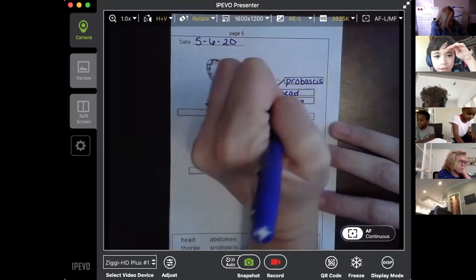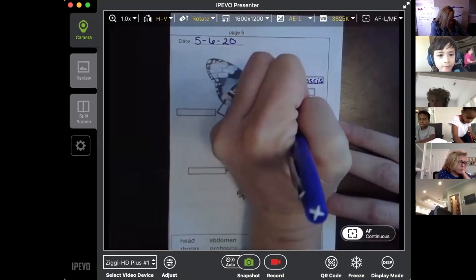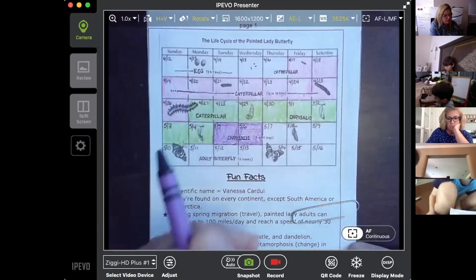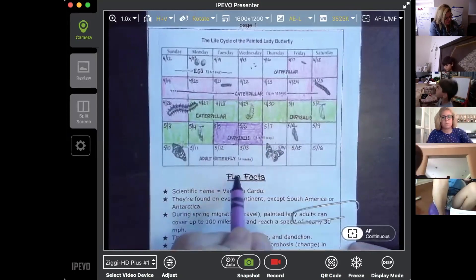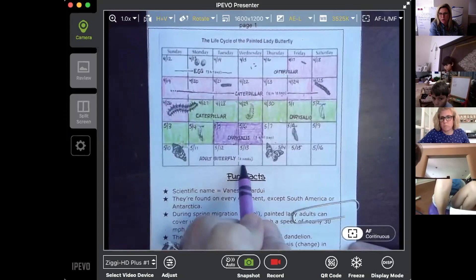I've already completed the whole thing. You are so good. All right. And then we will release them tomorrow. Adult butterflies, as you can see right here, they live to be about two weeks old.